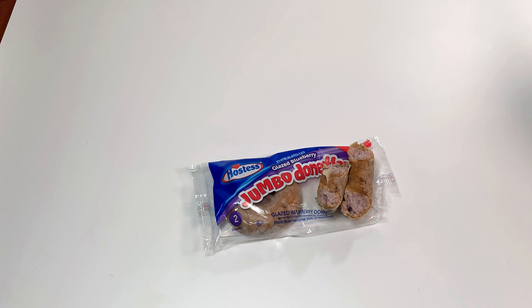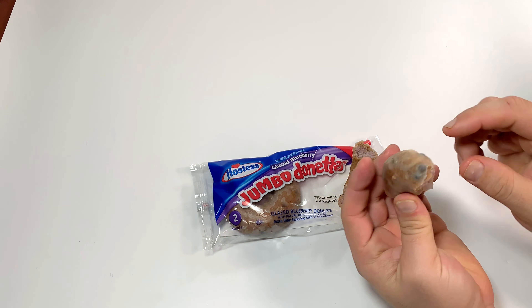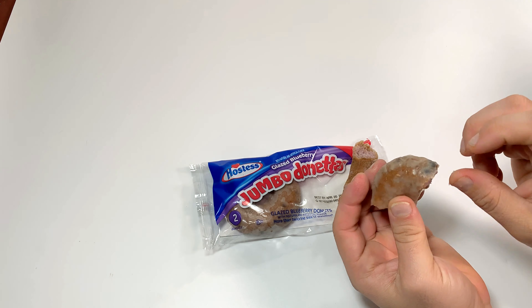Soft — every bite you're gonna have frosting, just perfectly made, like a cookie. No mess. Delicious. It does have little pieces of blueberry in it — you can see it right there.